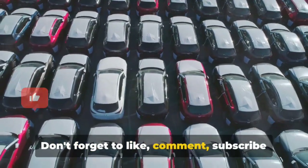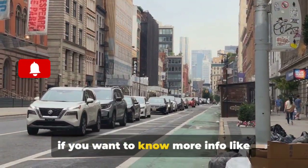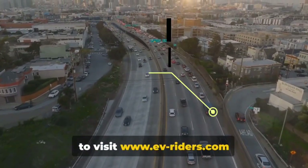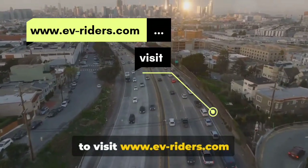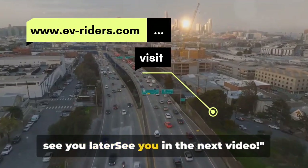Don't forget to like, comment, subscribe, and turn on notifications for more car updates. If you want to know more info, like the release date or anything else, please consider visiting www.ev-riders.com for more articles about EVs and the latest car news. See you in the next video.